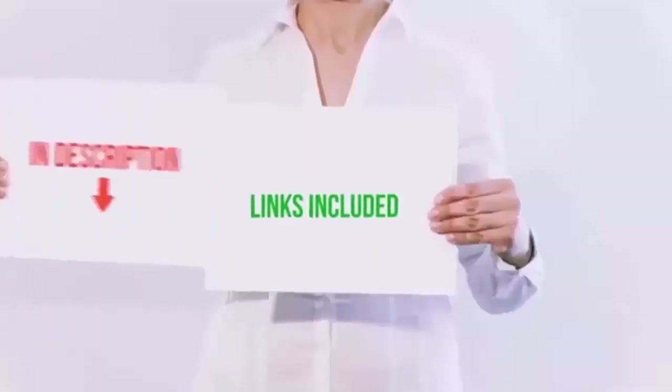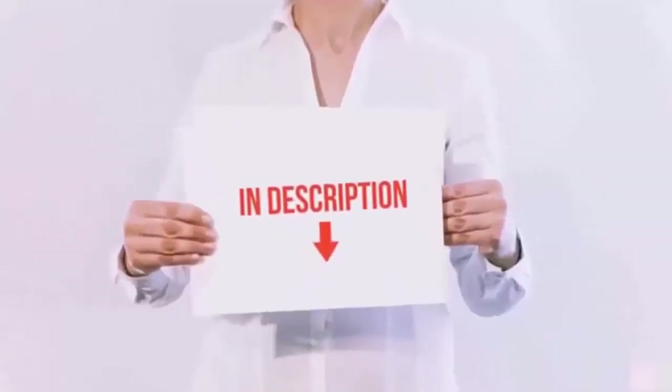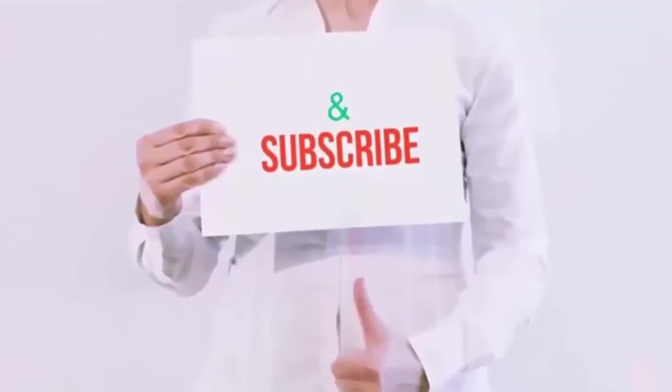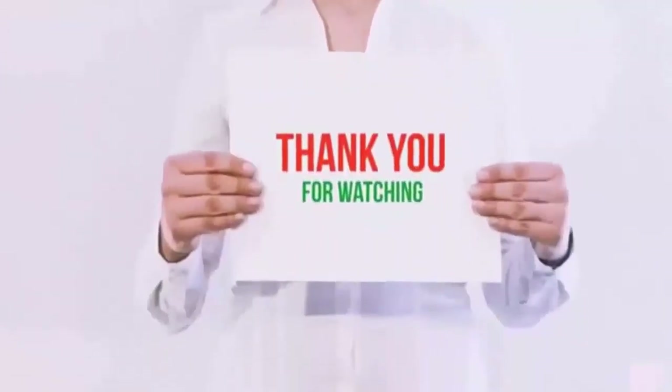All product links are included in the video description. Please like, subscribe, and hit the bell button for more videos. Thank you for watching.